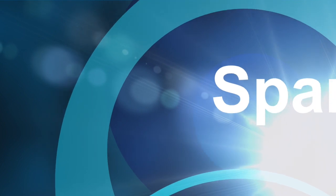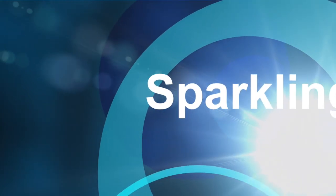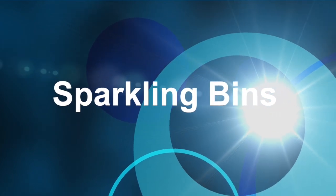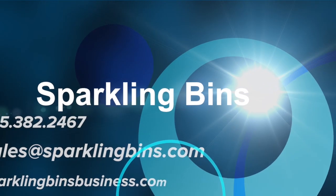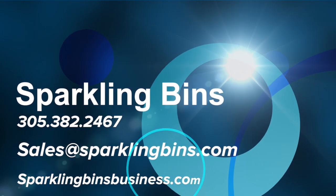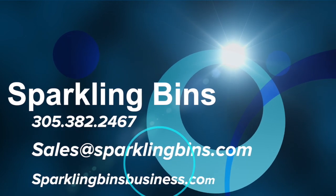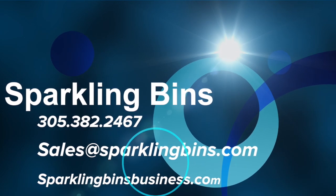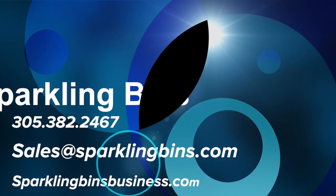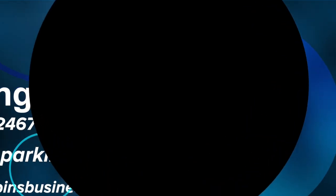So give us a call at 305-382-2467, or send us an email to sales at sparklingbins.com. I encourage you to take a look at our brand-new website we launched a month ago, sparklingbinsbusiness.com. It's a great opportunity to see what we offer in our complete turnkey solution. Thanks again for your support and for watching. I hope to hear from you soon. Thank you.